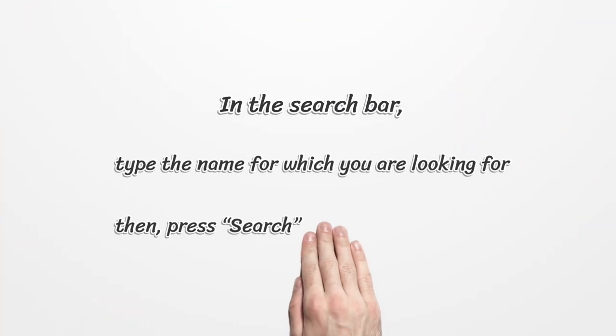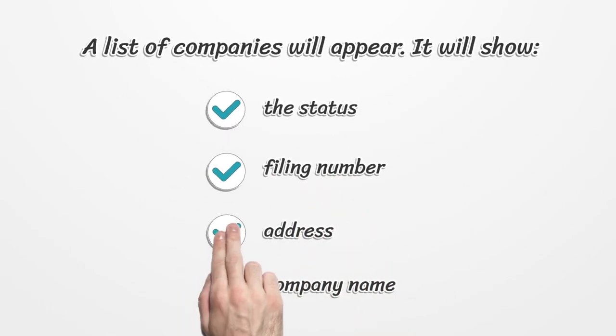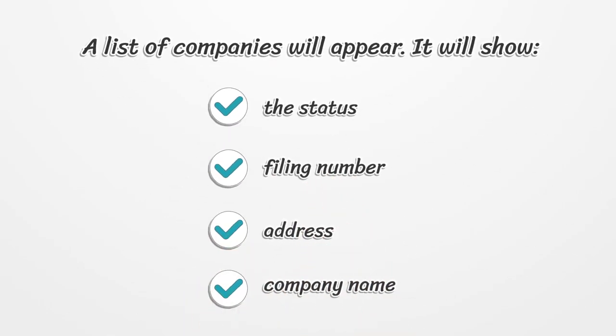In the search bar, type the name for which you are looking for, then press search. A list of companies will appear showing the status, filing number, address, and company name.